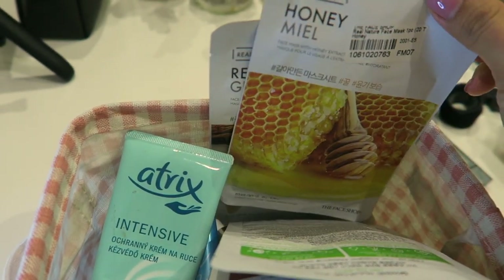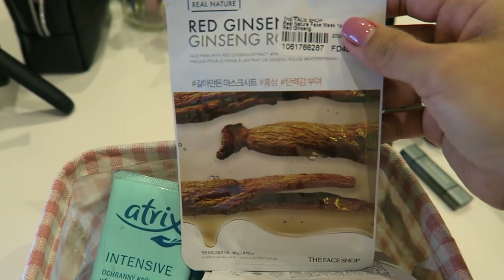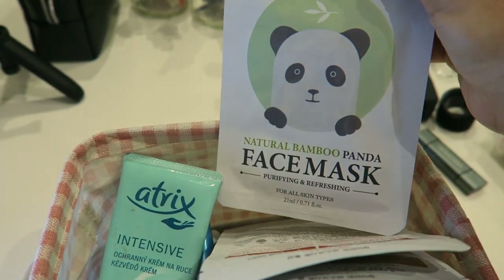These are all the products I purchased from YesStyle. Almost all of the skincare products were on sale, so I grabbed the opportunity to purchase them — mostly this face mask.